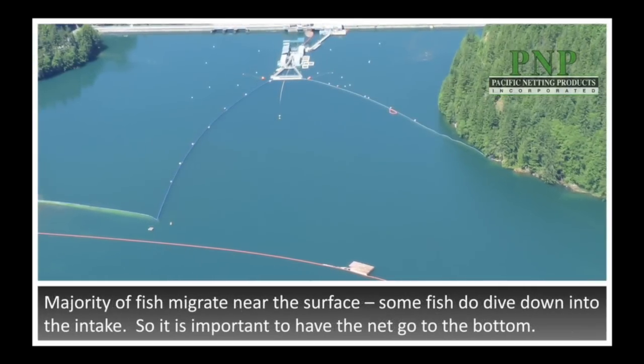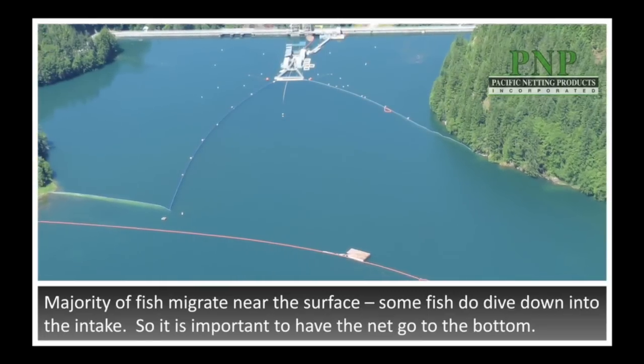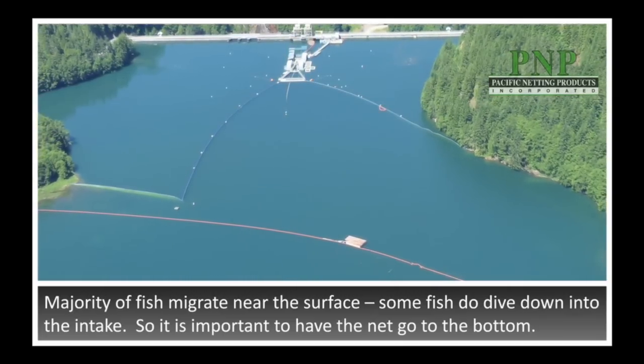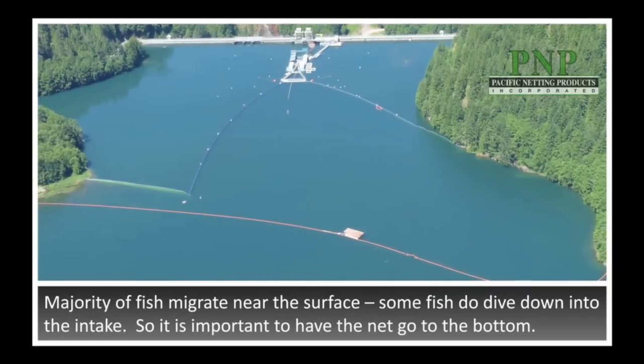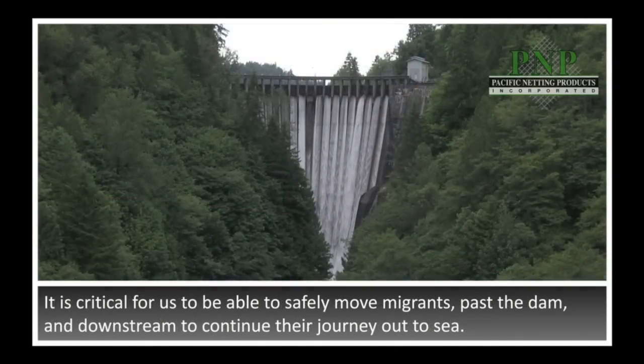The majority of the fish migrate near the surface, but we have found through the years that fish do dive down — they will go down 100 feet into the intake — so clearly fish are not only found near the surface, and it is important to have the net go to the bottom. Puget Sound Energy is required by FERC license to have systems that will allow and assist juvenile fish moving downstream. With all the salmon species that we have in the reservoir, it's critical for us to safely move downstream migrants past the dams and get them down to the Skagit River so they can continue their journey out to sea.